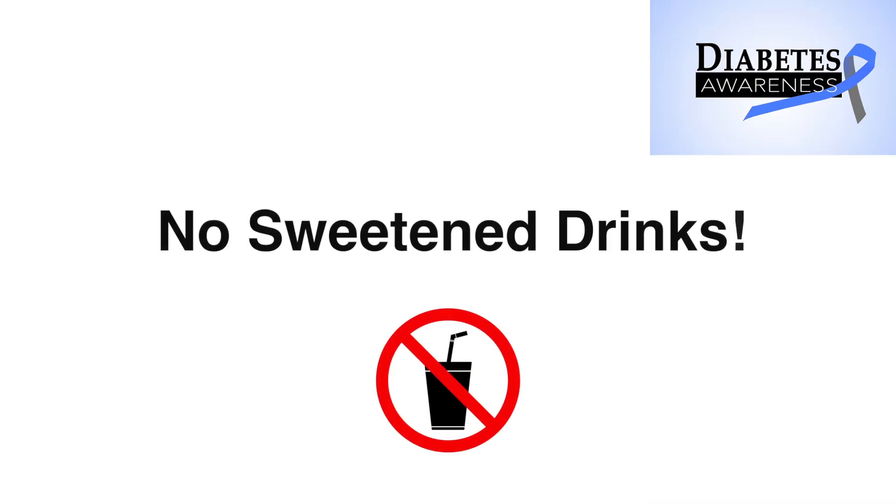No sweetened drinks — that's an important one. The first thing I tell my patients: stop the sodas, stop the sugary beverages. Sometimes I've seen patients where diabetes can actually just get better by doing that.